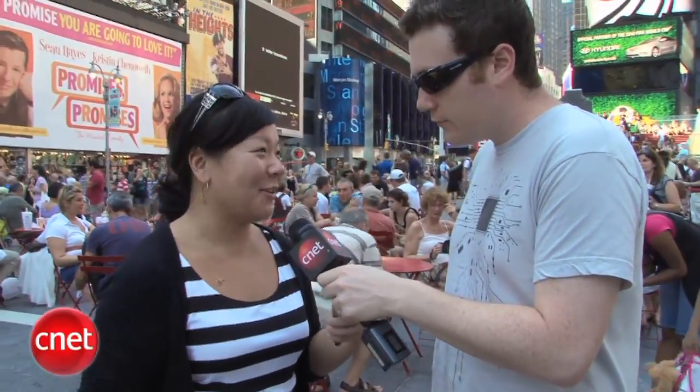Our latest trip brings us to Times Square in New York City. Bonnie, what do you think is going on here? So many people, so much traffic. What can we expect? Well, yeah, a lot more people than Columbus Circle. I think that's going to put more of a strain on the network, so I'm expecting some slower data speeds here, but let's see who can handle the heat.